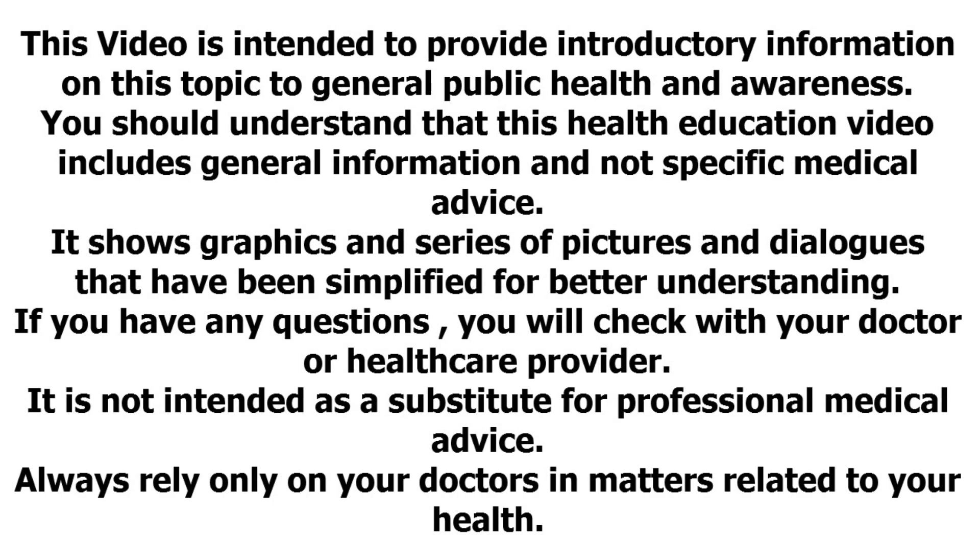This video is intended to provide introductory information on this topic to the general public for health and awareness. This health education video includes general information and not specific medical advice. It shows graphics and a series of pictures and dialogues that have been simplified for better understanding. If you have any questions, check with your doctor or healthcare provider. It is not intended as a substitute for professional medical advice. Always rely only on your doctors in matters related to your health.